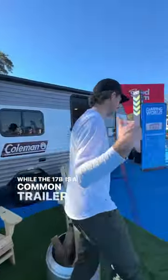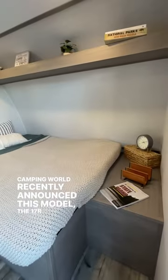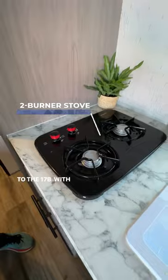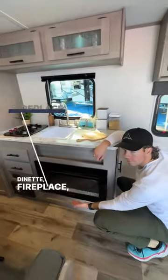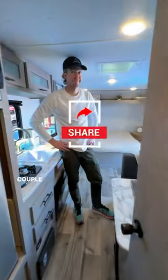While the 17B is a common trailer many of you know about, Camping World recently announced the 17R, and we wanted to show it to you because while it's very similar to the 17B with a two-burner stove, overhead storage, dinette, fireplace, and fridge, the main difference is in the bathroom you have floor-to-ceiling closet space because you don't have bunk beds on the other side, which makes this a perfect lightweight travel trailer for a couple and you can even tow it with an SUV.